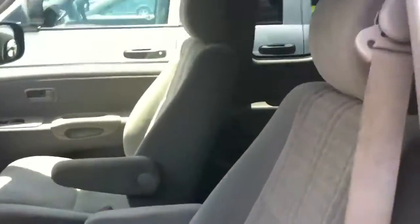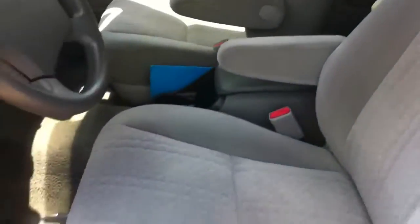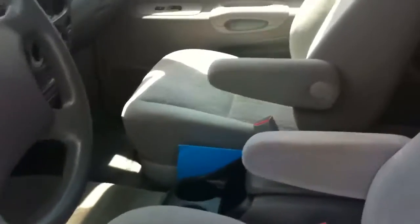Here's the interior. All looks like it's in good shape. I don't think it's ever been smoked in because it doesn't smell like smoke at all. I don't see any cigarette burns or anything like that, so it leads me to believe it's never been smoked in.